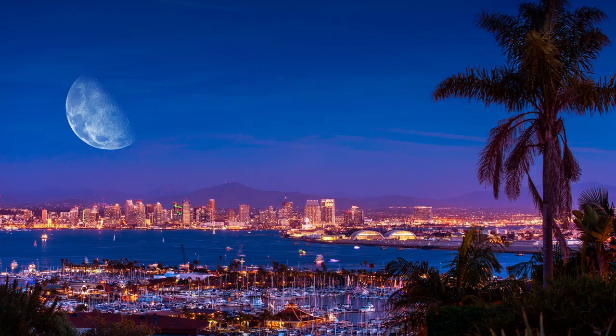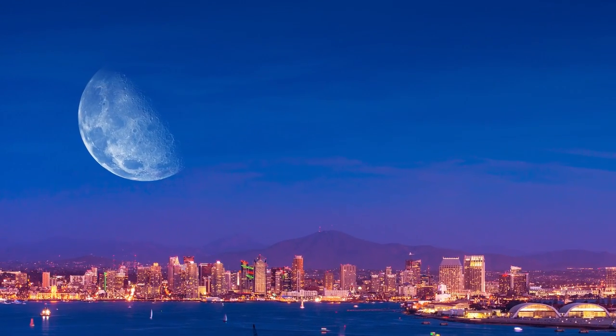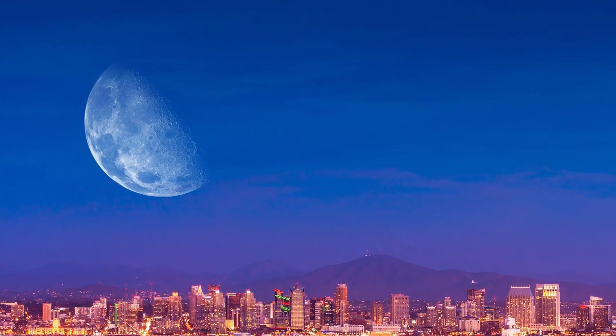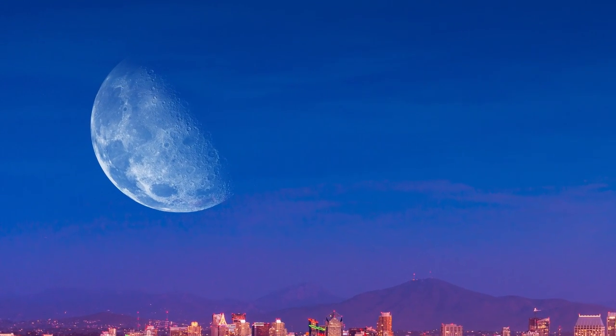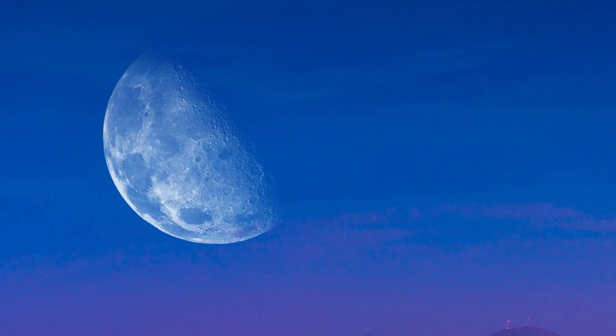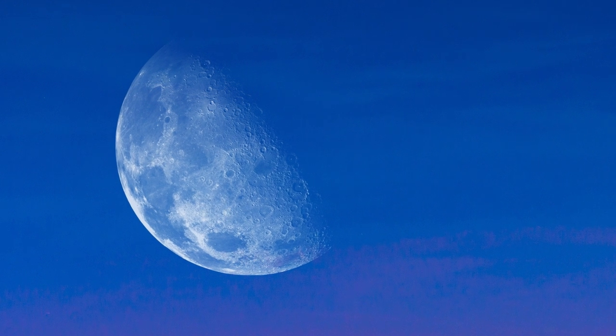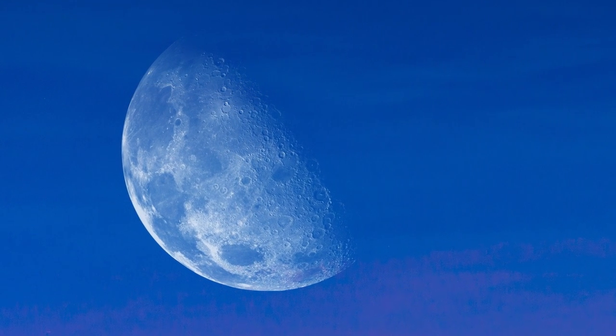So if it's not magnification from the Earth's atmosphere, what is going on here? In short, the moon appearing bigger near the horizon is nothing more than an optical illusion. You can verify this by taking a pair of calipers, or even just a ruler, and measuring the diameter of the moon on the horizon. Later that night, when it is higher in the sky, measure it again.